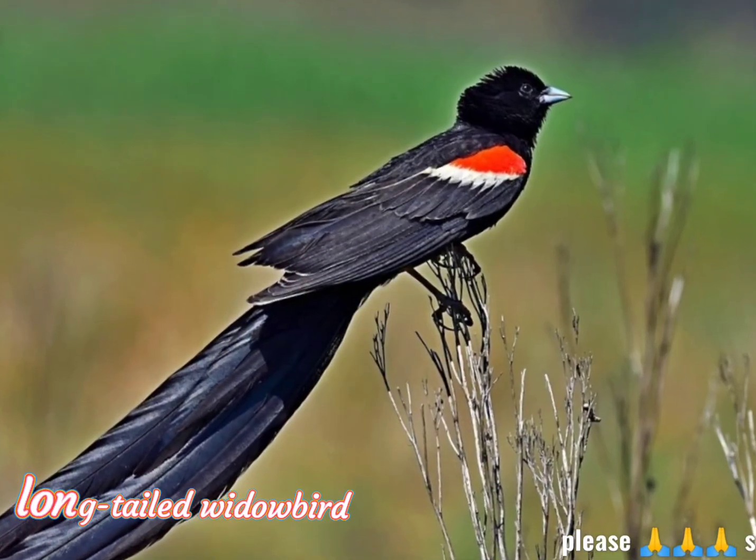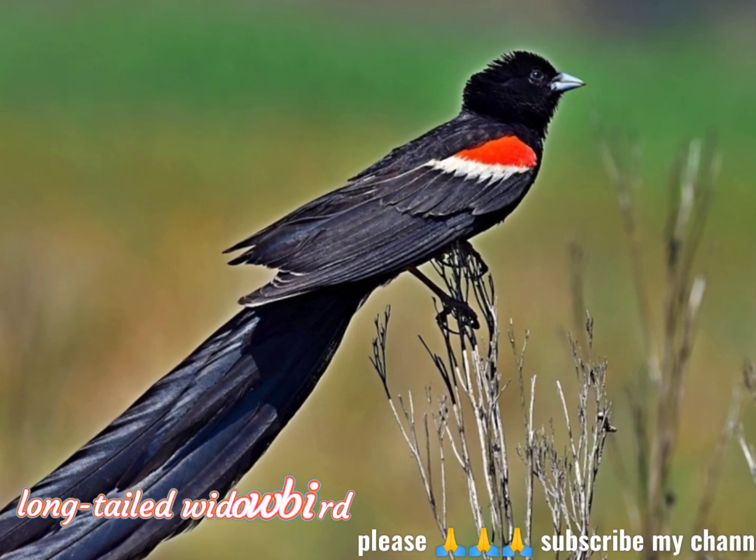Of these 12 tail feathers, between 6 and 8 are approximately half a meter long.